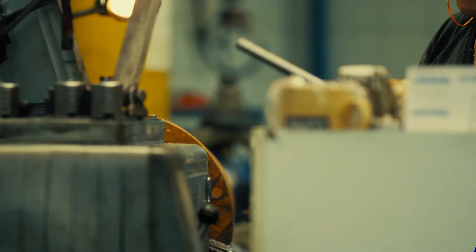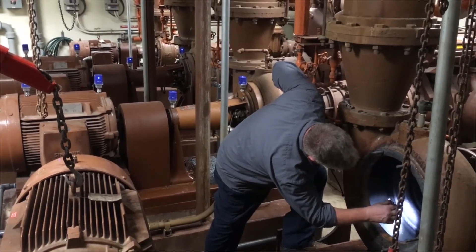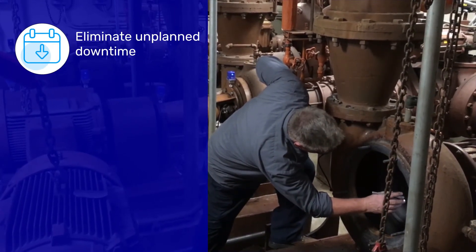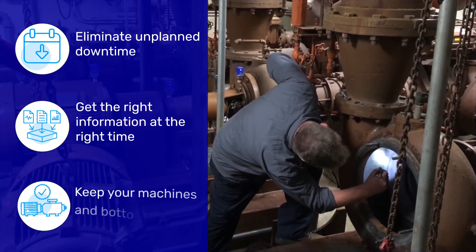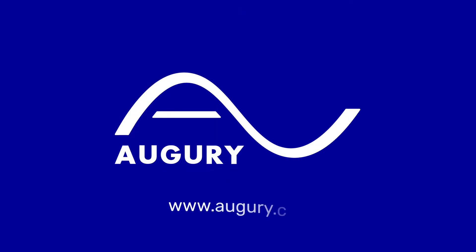Do you know how much downtime is actually costing your business? Augury's machine health platform empowers your team to eliminate unplanned downtime with the right information at the right time, keeping your machines and your bottom line healthy. To learn more, please contact us today.